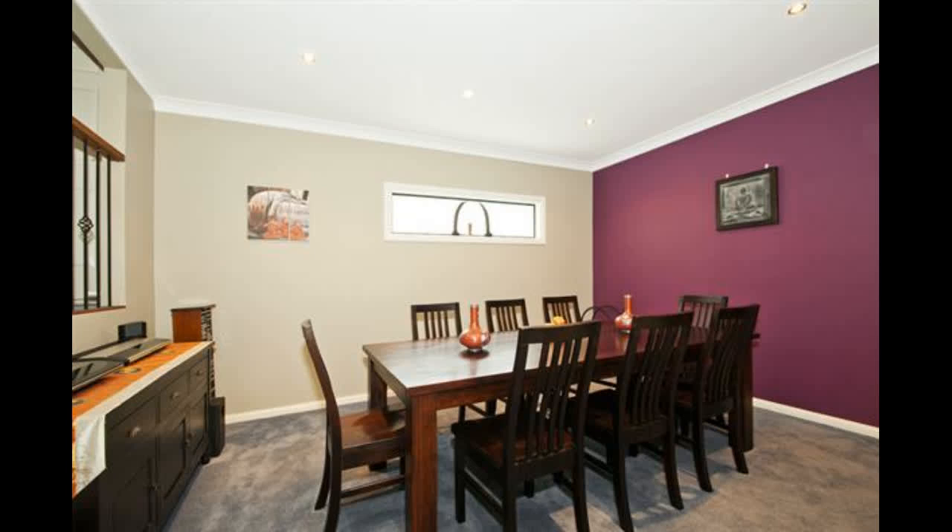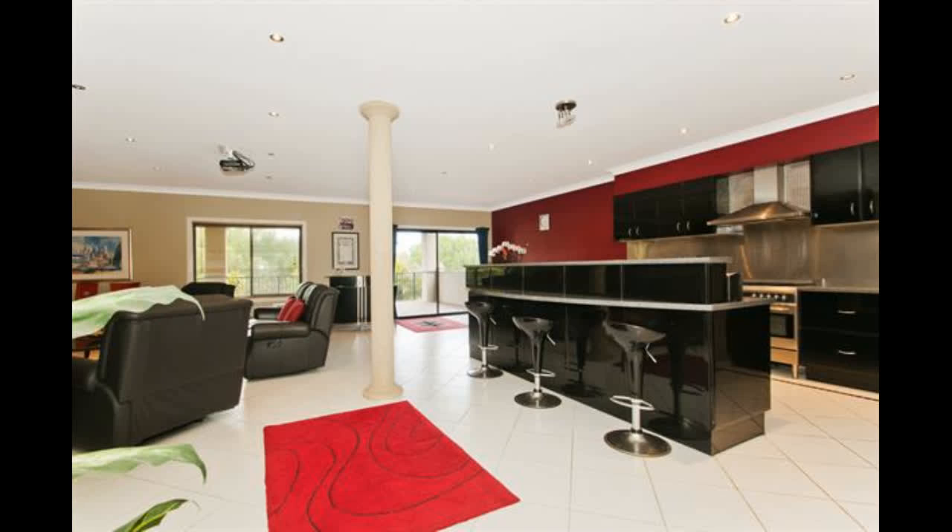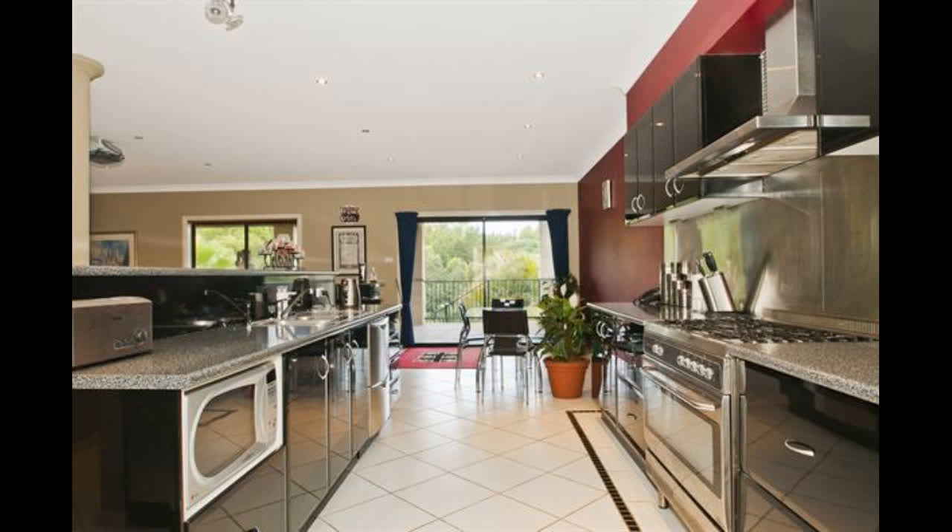The lower level features a separate light-filled formal dining room, moving on to the open-plan kitchen, lounge and dining area with easy care tiled flooring. Enjoy the modern polyurethane kitchen with stainless steel appliances and a large walk-in pantry.